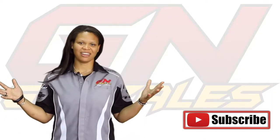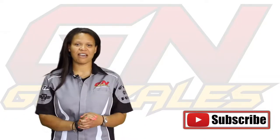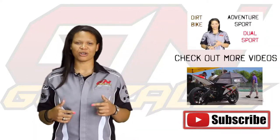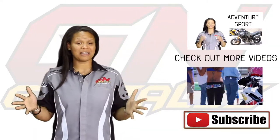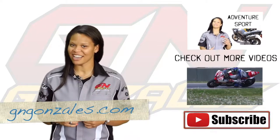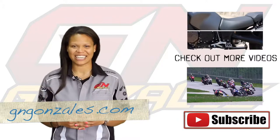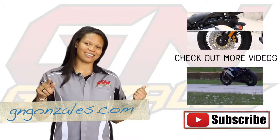Alright guys, we just covered the basics on it. That's it for ATVs. If you have any questions or comments, please post them below. Make sure you subscribe so you can get more videos, and I promise we'll get a little more in-depth. But in the meantime, check us out at gandgonzalez.com, or if you're in the Baton Rouge area, come on down and see our beautiful facility. Until next time, don't forget — gas is on the right.